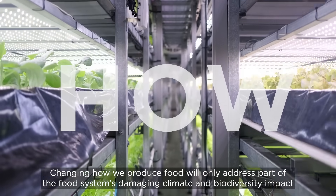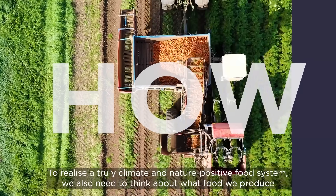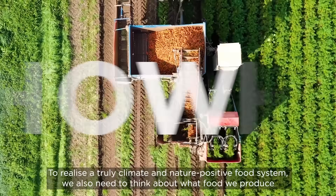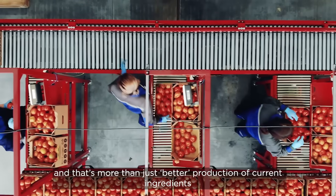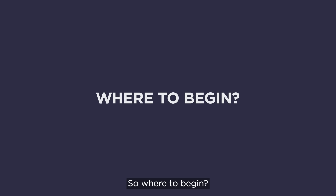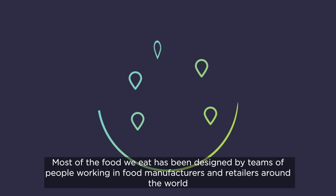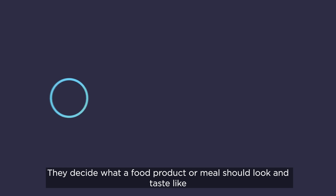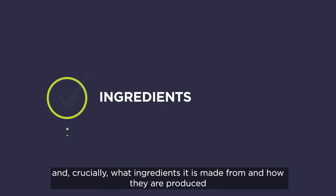But that's not the whole story. Changing how we produce food will only address part of the food system's damaging climate and biodiversity impact. To realise a truly climate and nature-positive food system, we also need to think about what food we produce — and that's more than just better production of current ingredients. We need to diversify and rethink food design. Most of the food we eat has been designed by teams of people working in food manufacturers and retailers around the world, who decide what a product looks and tastes like, its nutritional value, how it is packaged, and crucially, what ingredients it is made from and how they are produced.